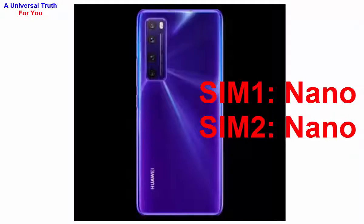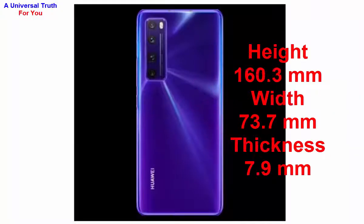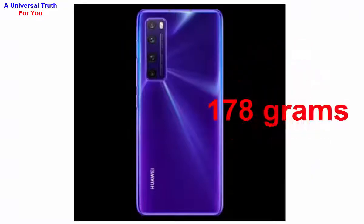Now let's go to its dimensions. The height of this smartphone is 160.3 mm, width is 73.7 mm, and thickness is 7.9 mm. The weight of this smartphone is 178 grams.